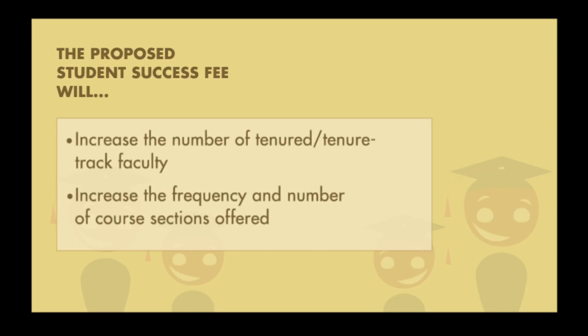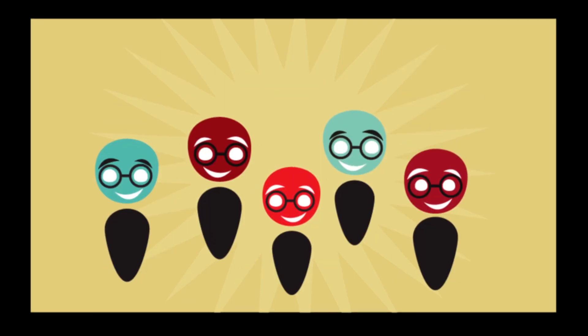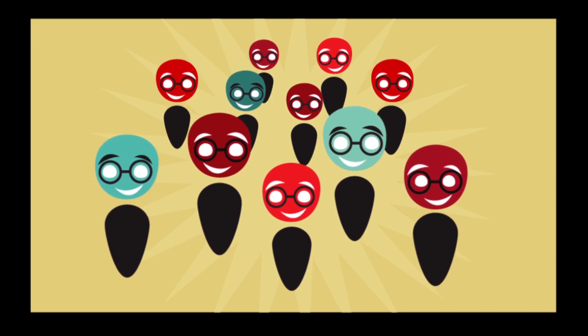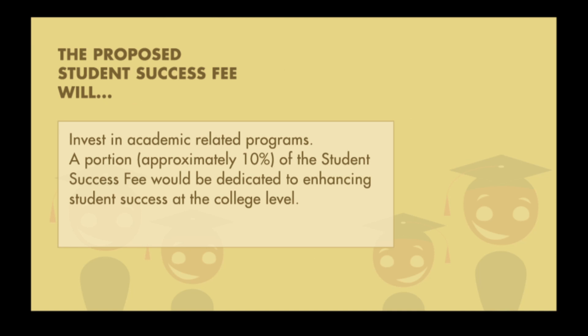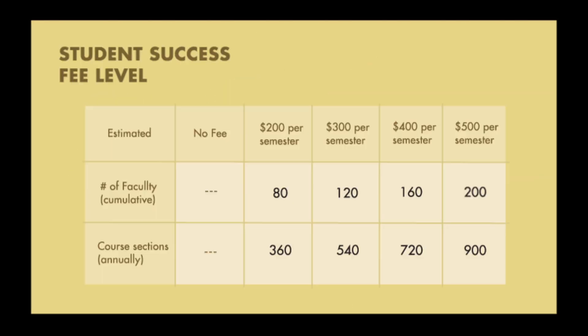The fee aims to increase course sections by hiring tenure-track faculty, helping you achieve a more timely graduation. If the fee is approved, 90% of the revenue generated will be used to hire tenure-track faculty, and the other 10% will be invested at the college level in academic-related programs. A $200 per semester fee will provide approximately 80 new faculty members, while a $500 fee will provide approximately 200 new faculty.